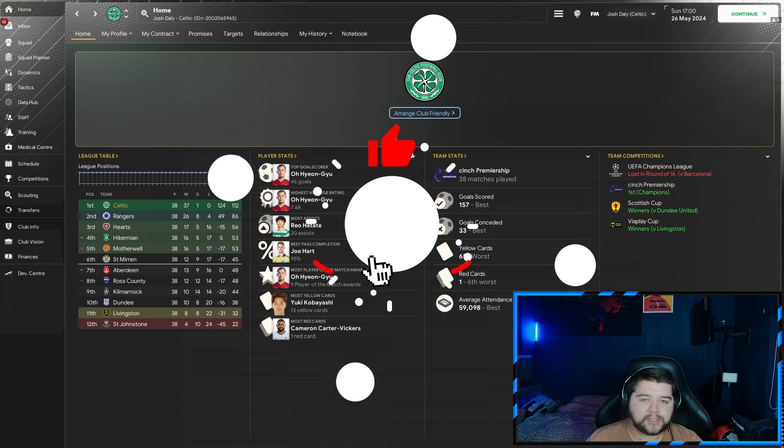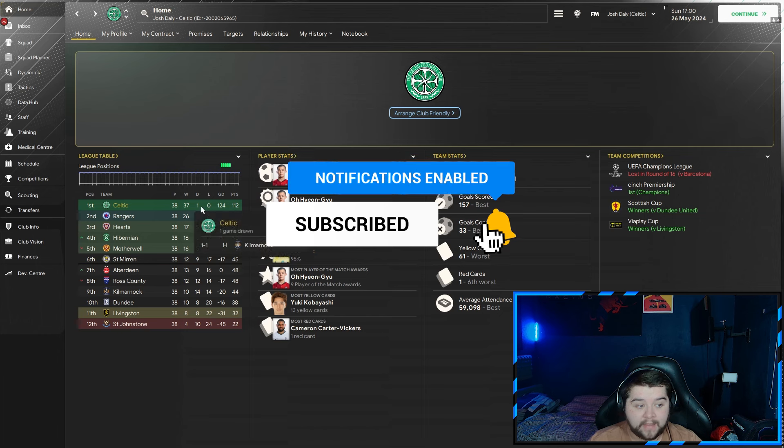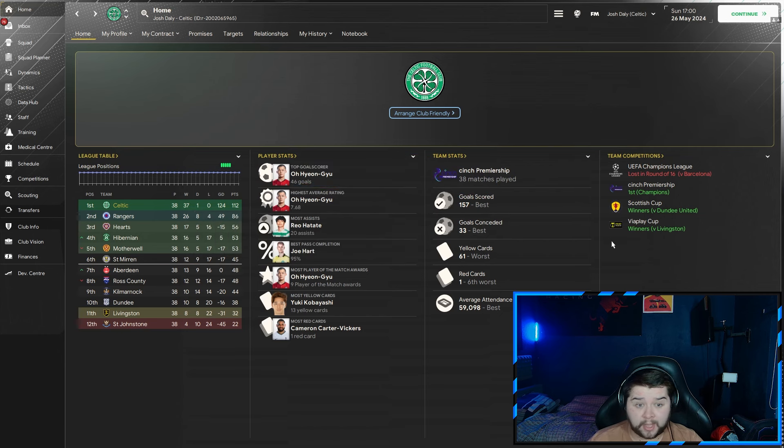Firstly, we'll get the powerhouse out of the way — that is going to be Celtic, obviously, over in the Scottish division. We had an invincible season; we drew one game and nearly won every single match. A perfect 38 out of 38 would have been some title, but one draw came in to ruin that. Scottish Cup, we win that against Dundee, and also the Viaplay Cup against Livingston. Unfortunately, Barcelona were a little bit too much for us in the Champions League, but a treble-winning season going invincible? Not a complaint from me at all. 157 goals scored, only 33 conceded. Ohuai Anju coming in with 46 goals and picking up the highest average rating. Rio Hatate picking up 20 assists.